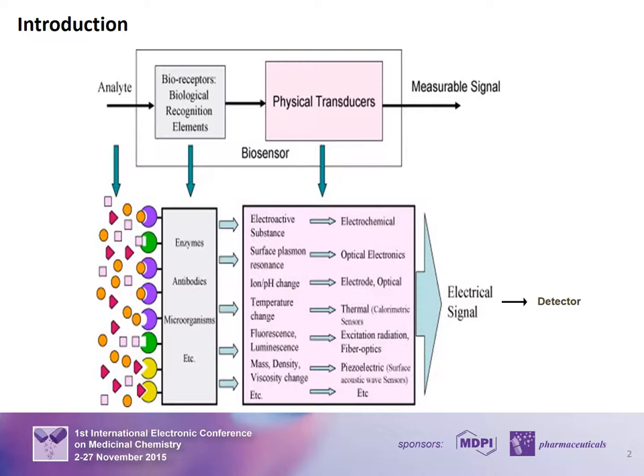Different detection mechanisms can be applied to detect these molecular interactions based on the nature of the sensor support. Among those are electrochemicals, which include potentiometry, coulometry, calorimetry, and piezoelectric devices. The most commonly reported class of biosensors uses optical systems, such as surface plasmon resonance technology.